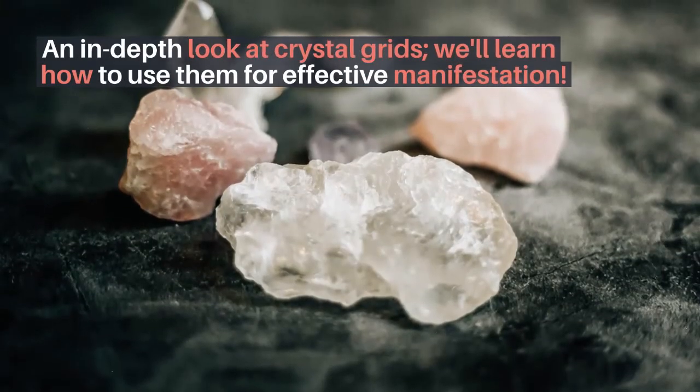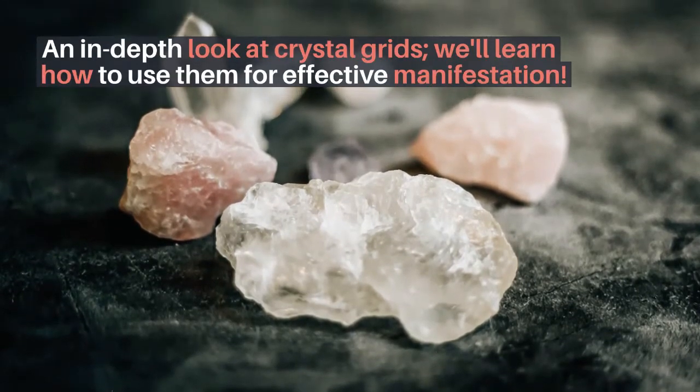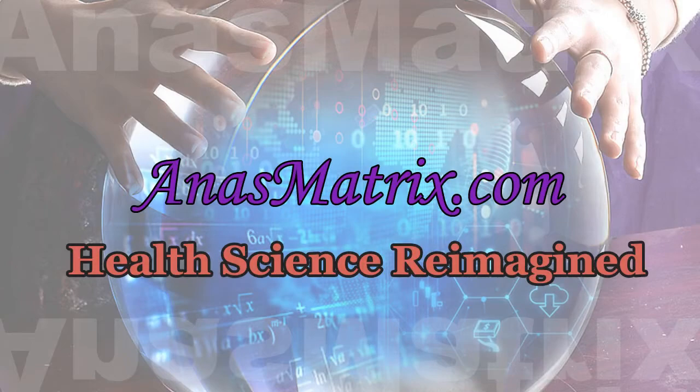An in-depth look at crystal grids — we'll learn how to use them for effective manifestation. Using science as a platform, we will explore the sacred geometric basis of the lattices, their energy fields, their relationship to the crystal lattice of Mother Earth, and how they work with distance healing.